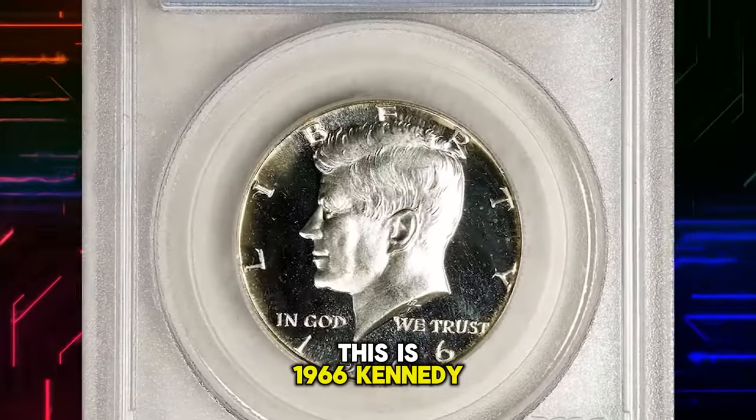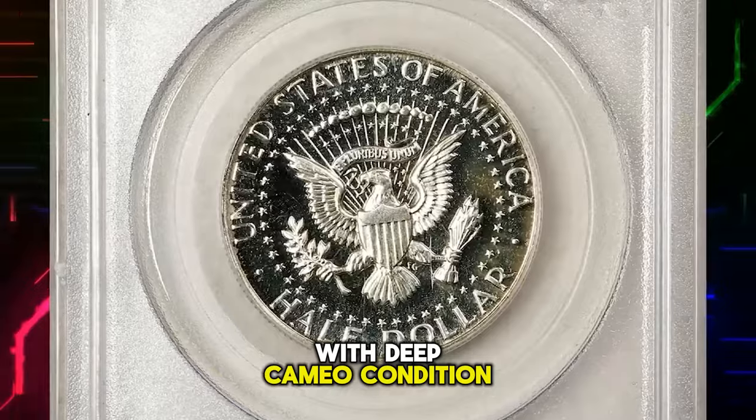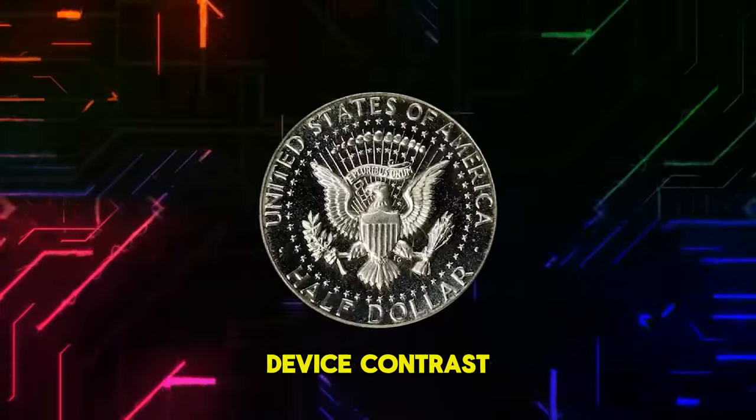This is a 1966 Kennedy Half Dollar from a Special Mint Set, graded MS68 with Deep Cameo designation — a truly remarkable example of both the type and issue. Both sides are fully untoned with bold field-to-device contrast.